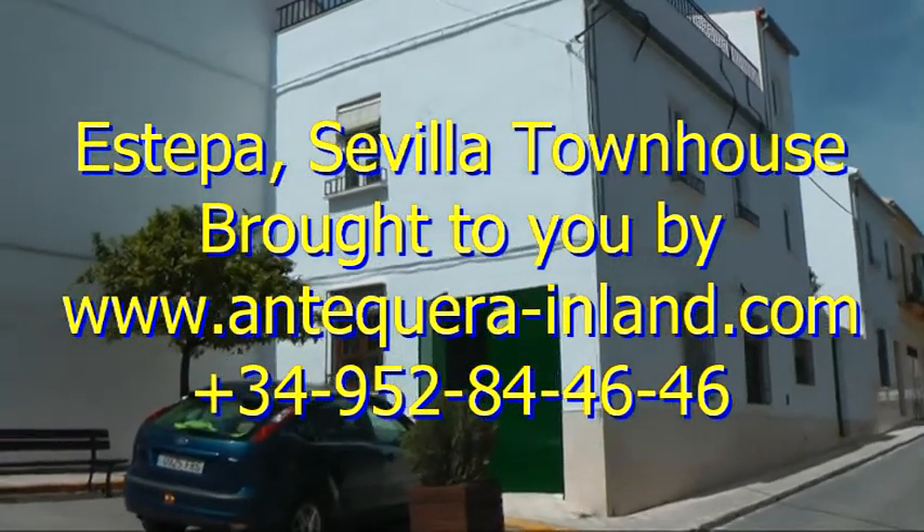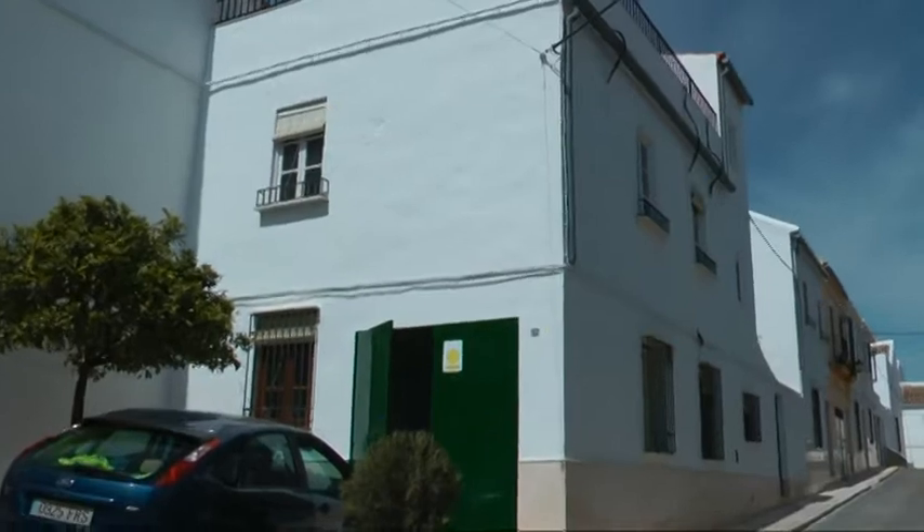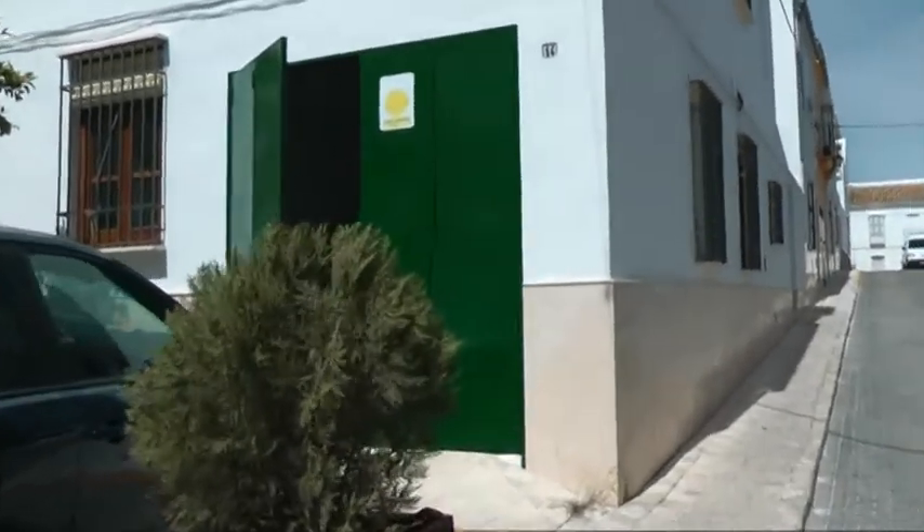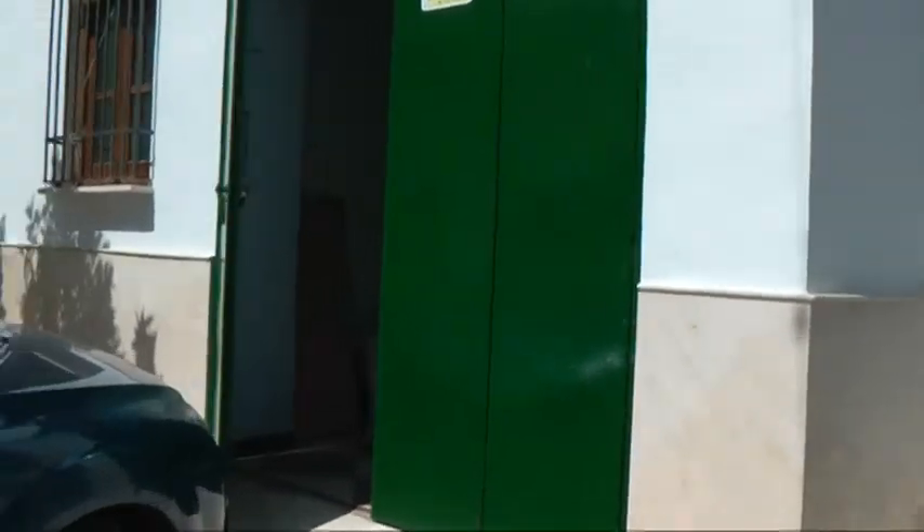Here we are in Estepa. Great townhouse over three floors with a huge roof terrace in historical Estepa.